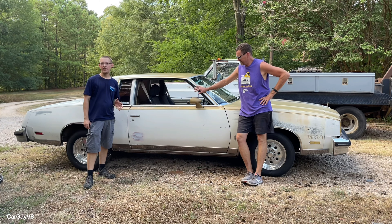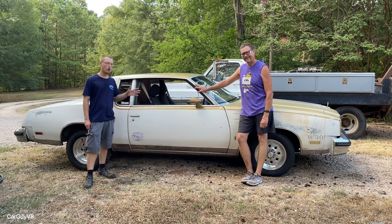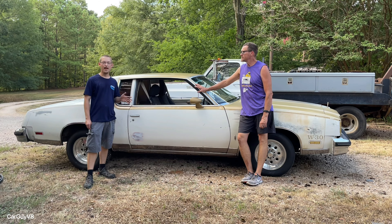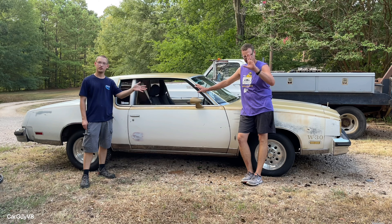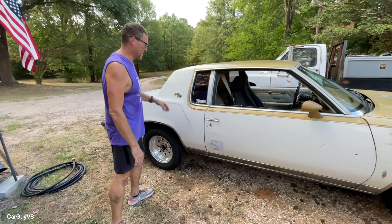What's going on everybody, Car Guy V8 here with another video. Behind me we have a 1979 Oldsmobile Cutlass. Today we're going to be walking around it, taking a look at it, and going for a drive. We're here with my buddy Clay who owns this car, so I'm going to step behind the camera and follow him around — he's going to tell us all about it.